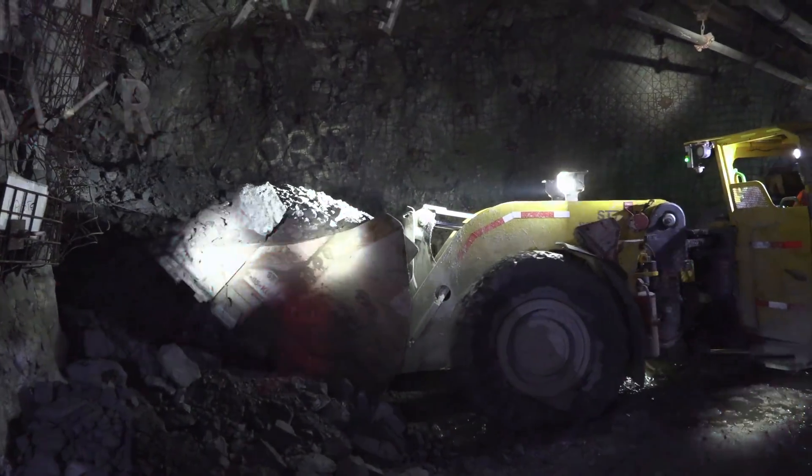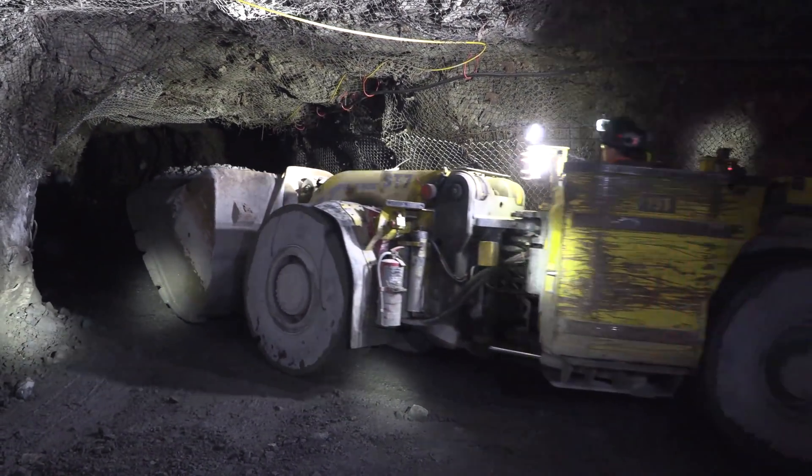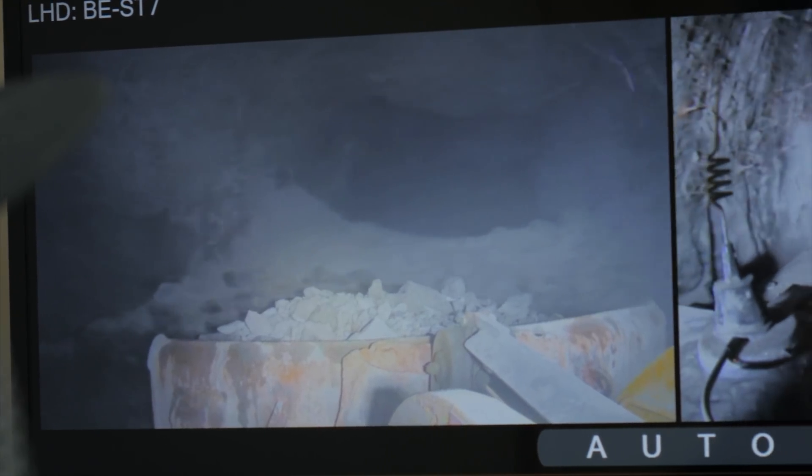When the next shift arrives, the muckers come in and remove the muck from the blast. Some of the muckers are even controlled via tele-remote controllers on the surface. The muck is then separated into ore, which contains the gold.